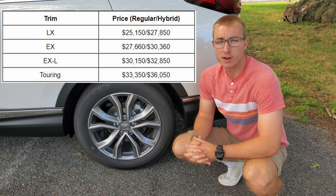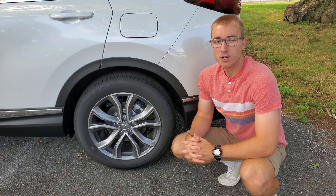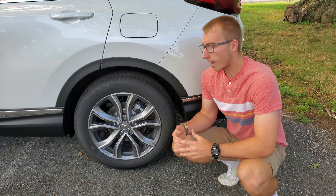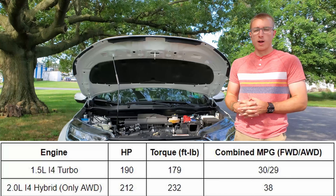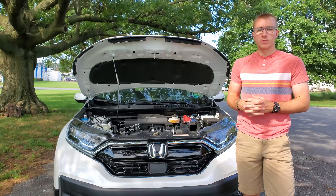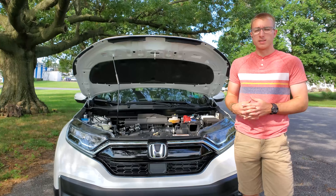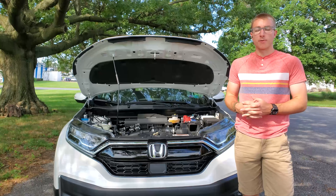The CR-V comes with Honda's four most basic trims, starting out at about $25,000. This is a $36,000 Honda CR-V Touring with all-wheel drive and Platinum White Pearl, and it comes with 19-inch alloy wheels. The CR-V has two engine options: either a gas-only version like this one, or a hybrid. Every CR-V comes with a 14-gallon fuel tank, a curb weight of about 3,500 pounds, and a CVT. The gas-only version has a max towing capacity of about 1,500 pounds.